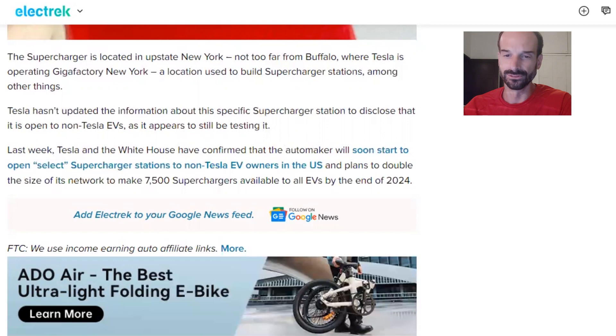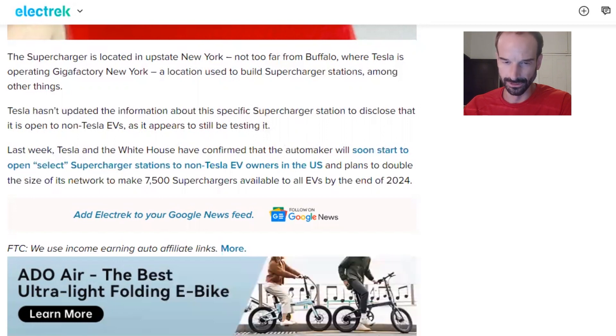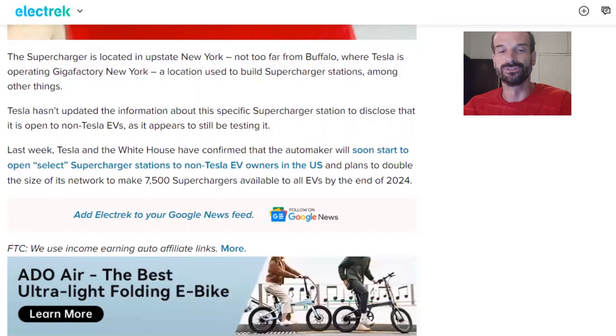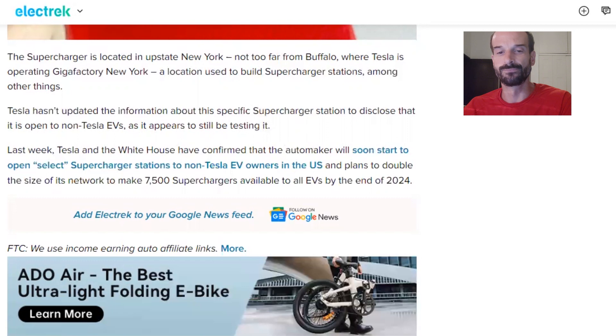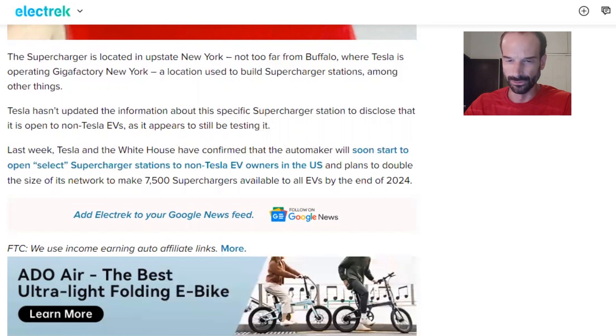Last week, Tesla and the White House confirmed that the automaker will soon start to open select supercharger stations to non-Tesla EV owners in the US, and plans to double the size of its network to make 7,500 superchargers available to all EVs by the end of 2024.